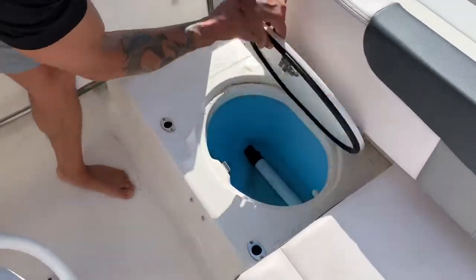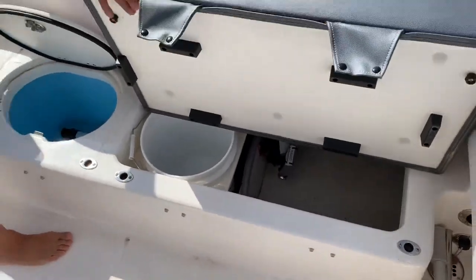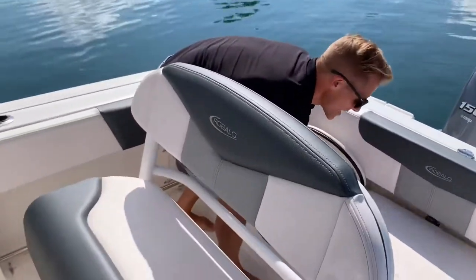I'll show you — access to the bilge and of course the famous five gallon bucket that you're used to seeing on center consoles.